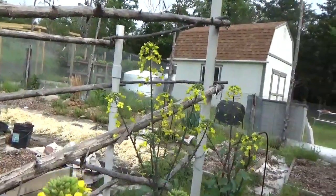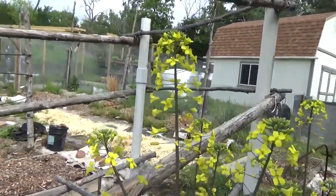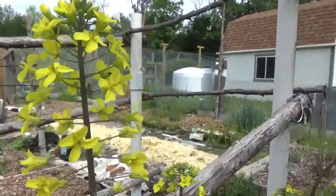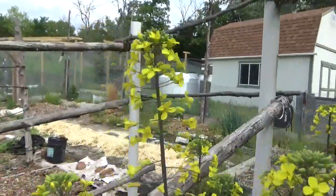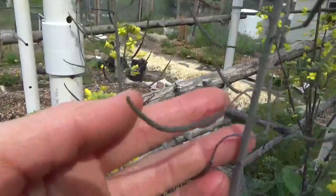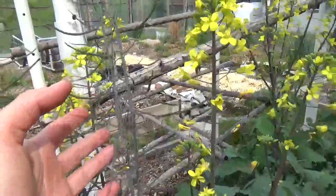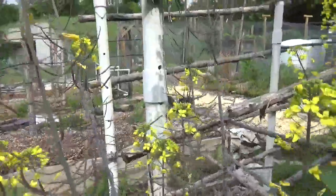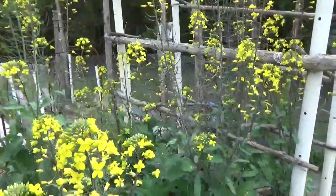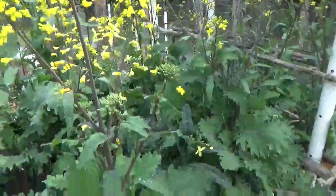One reason to plant brassicas in late summer is that they bolt in the spring, and then what do they bring into the garden? Pollinators! The bees are having lots of fun making kale seeds — lots and lots of kale seeds. There were way more flowers; I almost wish I'd made this video a few days ago when it was all yellow; it was even prettier than it is now.